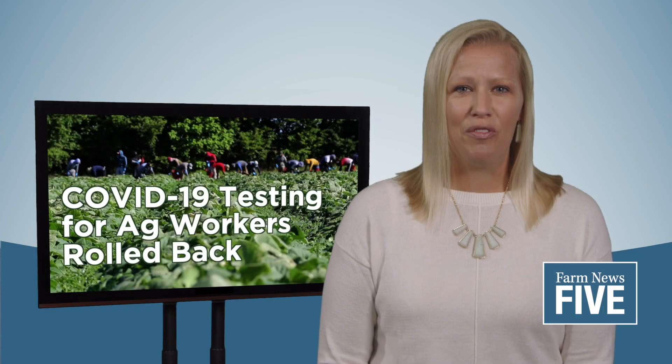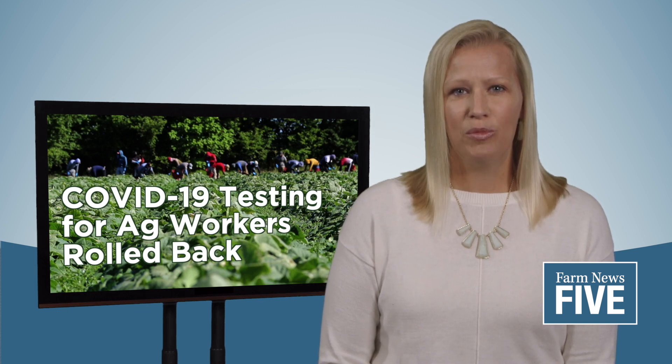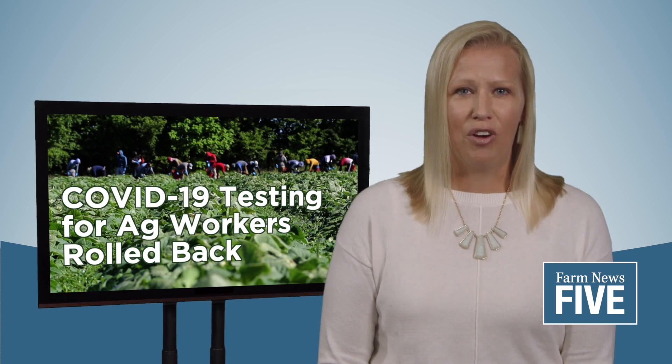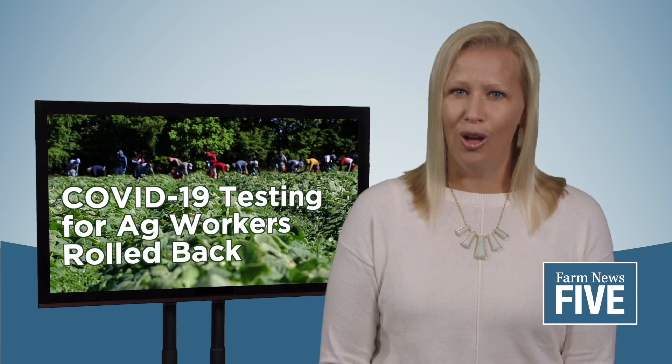The Michigan Department of Health and Human Services has rolled back COVID-19 testing rules for agricultural workers. The change comes amid increasing vaccination rates, a drop in COVID-19 cases, and expanded access to testing and vaccinations. Michigan Farm Bureau Associate Legislative Counsel Ben Terrell says the work of farmers to create safe workplaces made it clear these orders were no longer necessary.